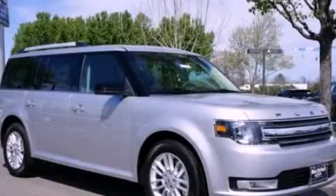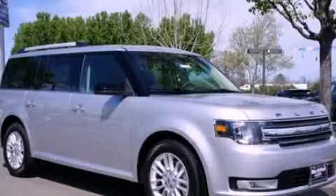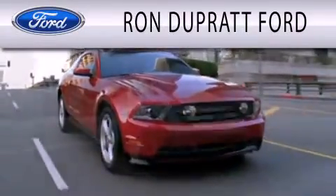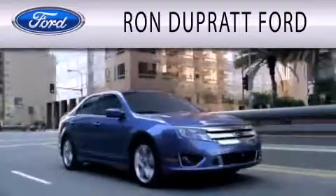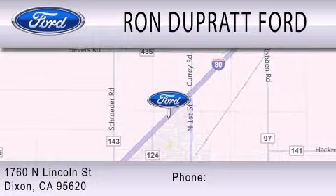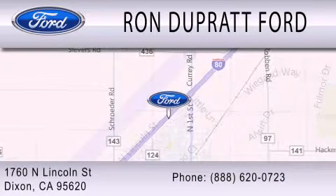Please call today to reserve this vehicle for a test drive. Ron DuPratt Ford is dedicated to doing everything possible to ensure that the experience you have selecting your next vehicle is as pleasant as possible. We're located at 1760 North Lincoln Street in Dixon.